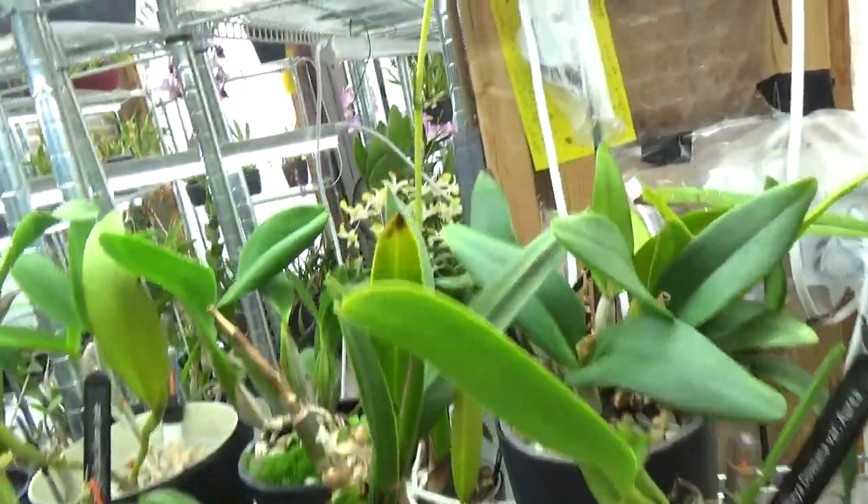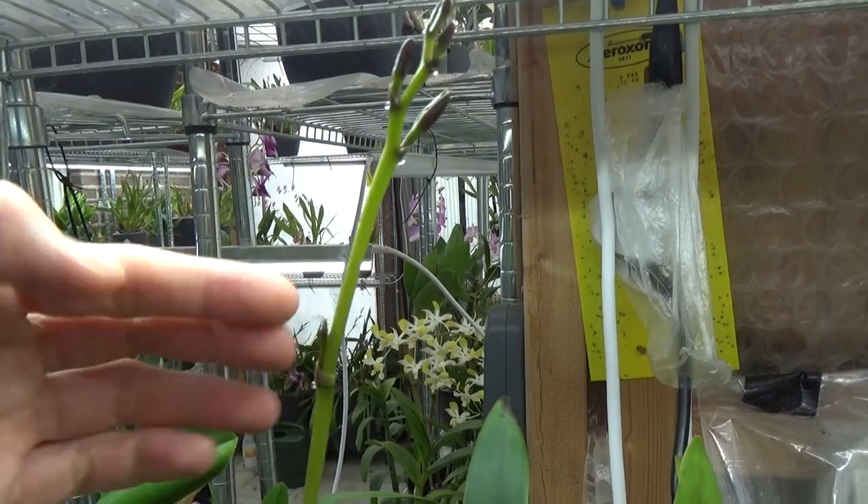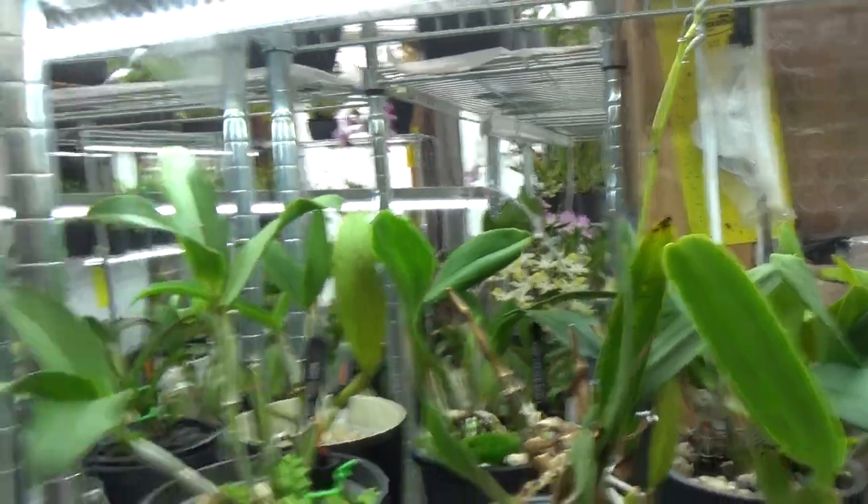My Golden Peacock is making a beautiful spike and has already started to branch, so that's going to be really nice.